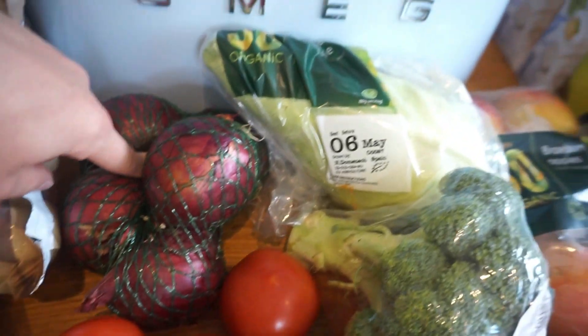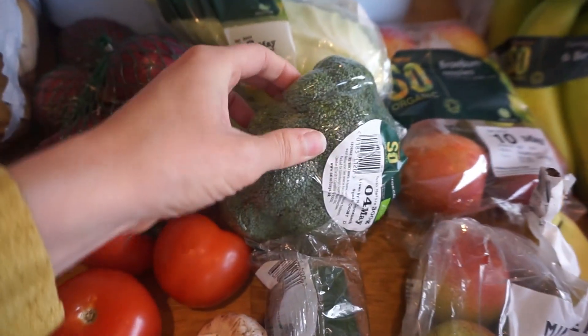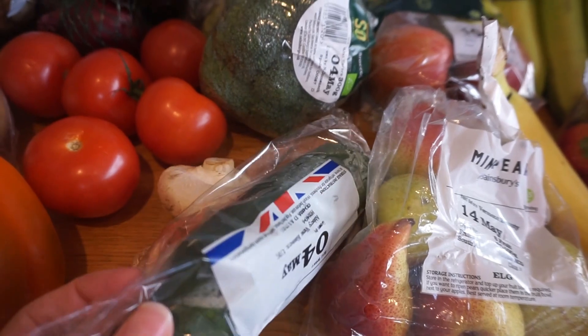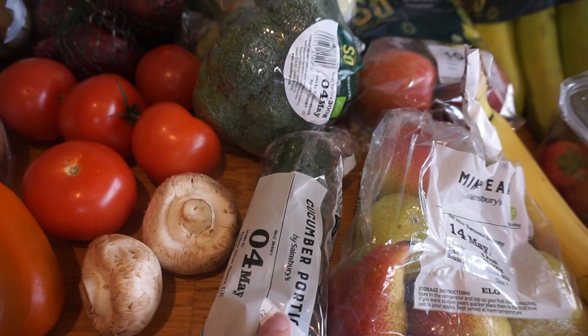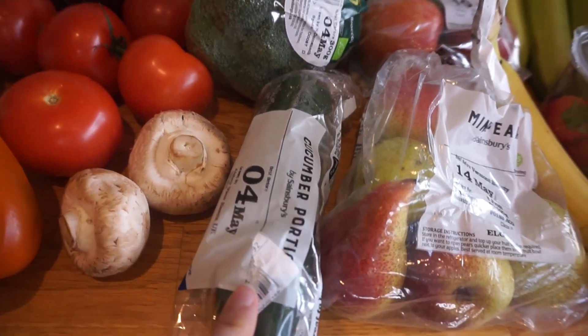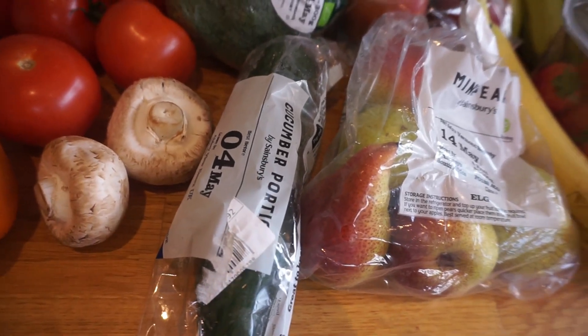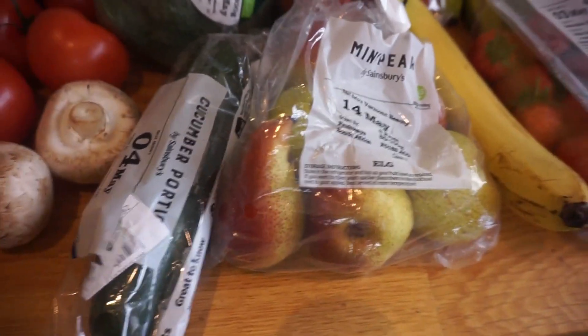We've got some red onions, a nice cabbage, and also a broccoli. We've also got half a cucumber, which is for me and my son. He enjoyed it at first, then stopped eating it, but he did have it again the other day — so it's still worthwhile getting it, and I've quite enjoyed having it too.